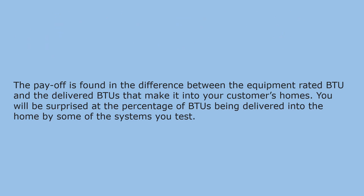The payoff is found in the difference between the equipment-rated BTU and the delivered BTUs that make it into your customers' homes. You will be surprised at the percentage of BTUs being delivered into the home by some of the systems you test.